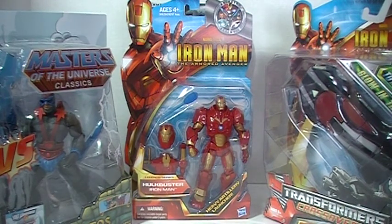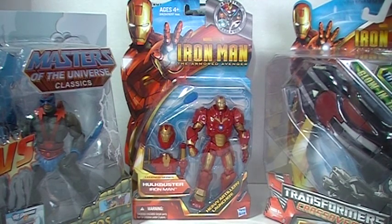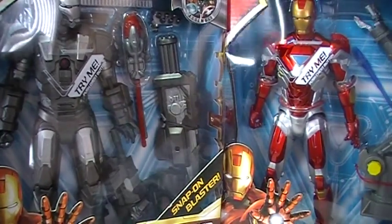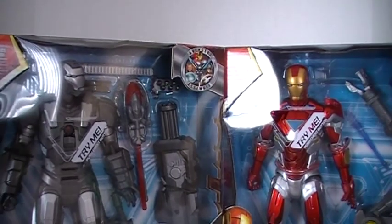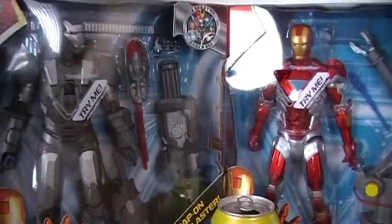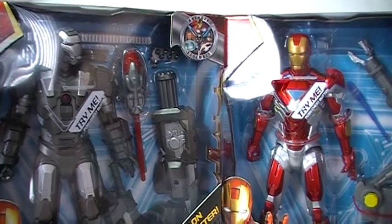Finally I went to a TJ Maxx. TJ Maxx is basically mostly a clothing store but they also happen to sell toys on clearance. And I just so happened to find some more Iron Man related figures. Without further ado, here they are. These are rather big figures — I picked up both the War Machine and the Mark VI Iron Man. These figures are actually pretty tall; here is a soda can for comparison and you can see how tall they are.